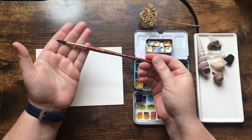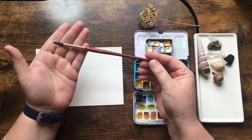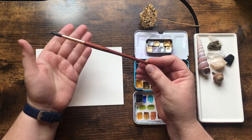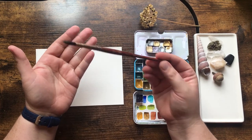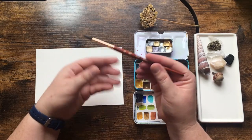Today I'm using the Princeton Neptune round number eight. This is an extremely versatile brush that I would recommend if you are just a beginner — this is like the only brush you would probably need. A number seven or number eight round does most of the things you need in watercolor; anything else is really just a specialty brush.